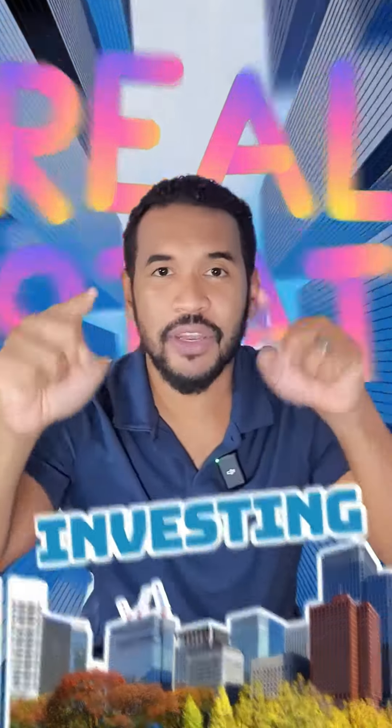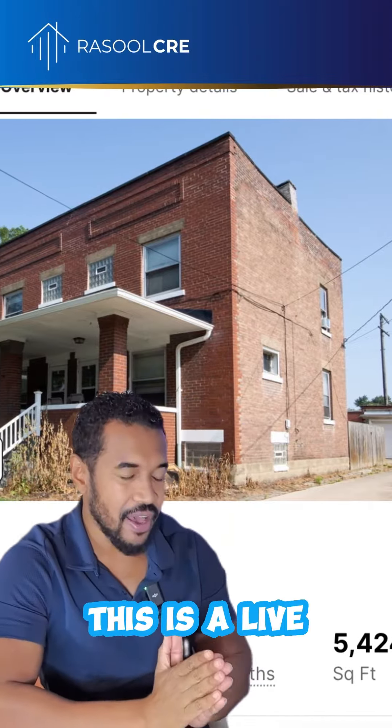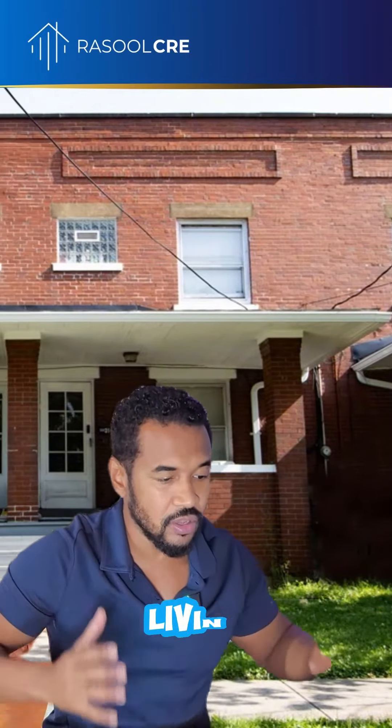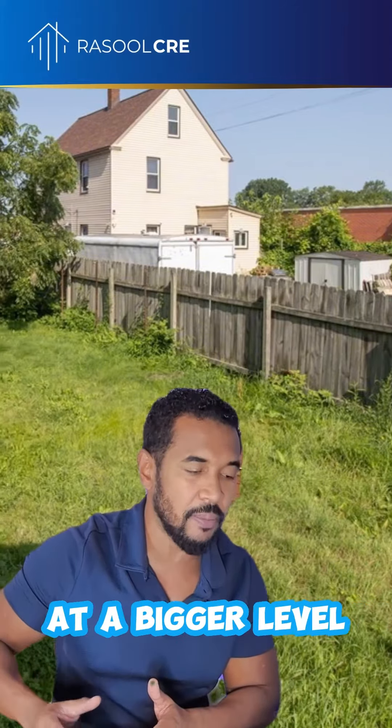You're serious about real estate investing? I'm going to get you started right now. So this is a live listing that is on Redfin.com. This is a fourplex. I always talk about house hacking — this is exactly how you can start living for free and start stacking up your cash so you can start doing real estate at a bigger level.